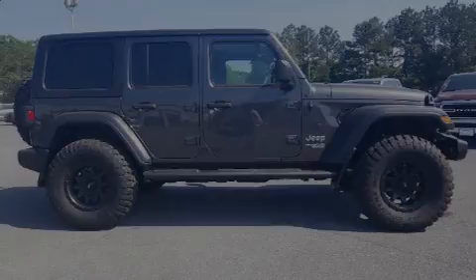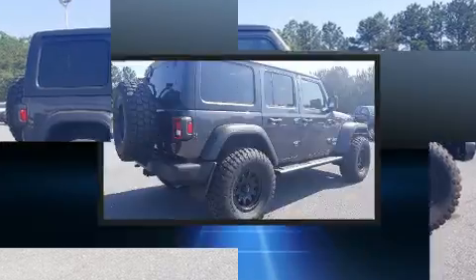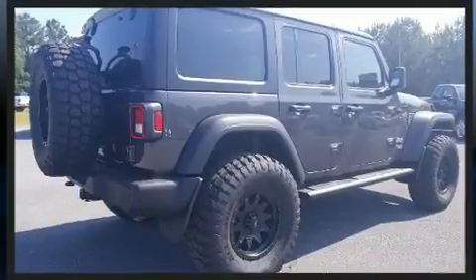Sensibility and practicality define the 2018 Jeep Wrangler. It features four-wheel drive capabilities, a durable automatic transmission, and a refined six-cylinder engine.